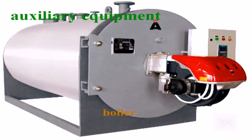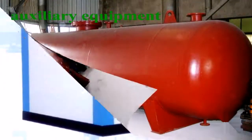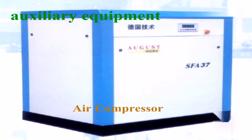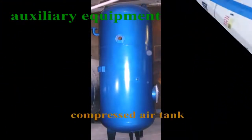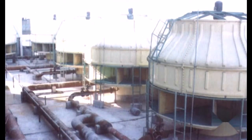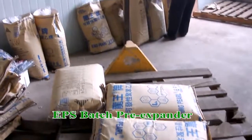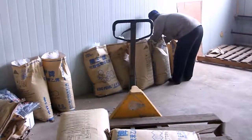EPS Semi-Auto Package Foaming Production Line includes Pre-Expander, Semi-Auto Foaming Machine, Silo, Steam Accumulator, Air Compressor, Compressed Air Tank with Accessory, and Cooling Water Tower.